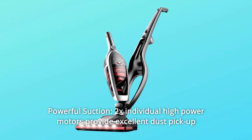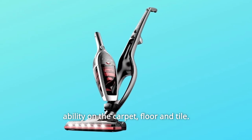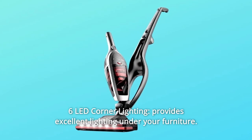Number 8: Powerful Suction. Two individual high-power motors provide excellent dust pickup ability on carpet, floor, and tile. Number 9: Six LED corner lights provide excellent lighting under your furniture. And so much more.